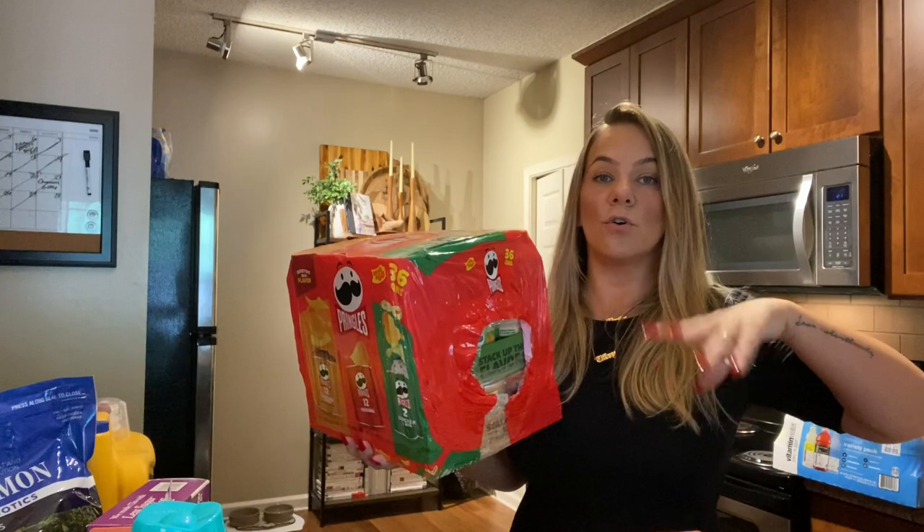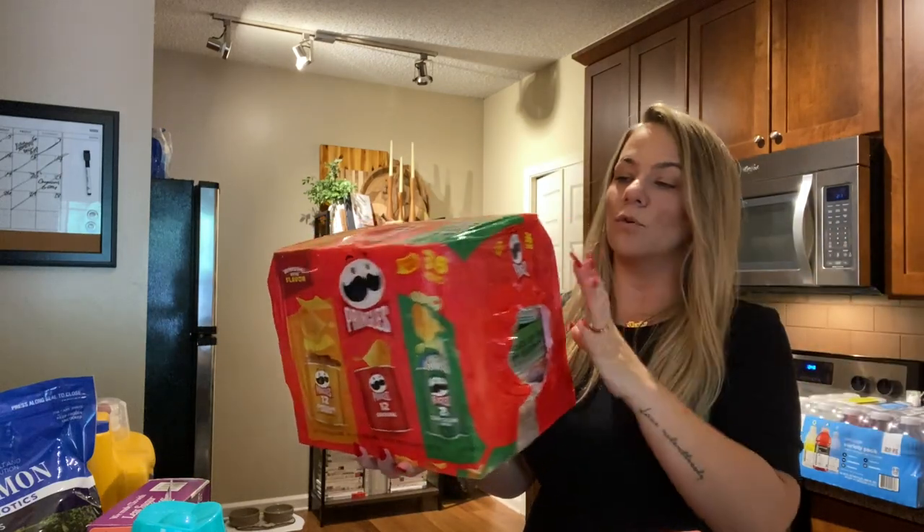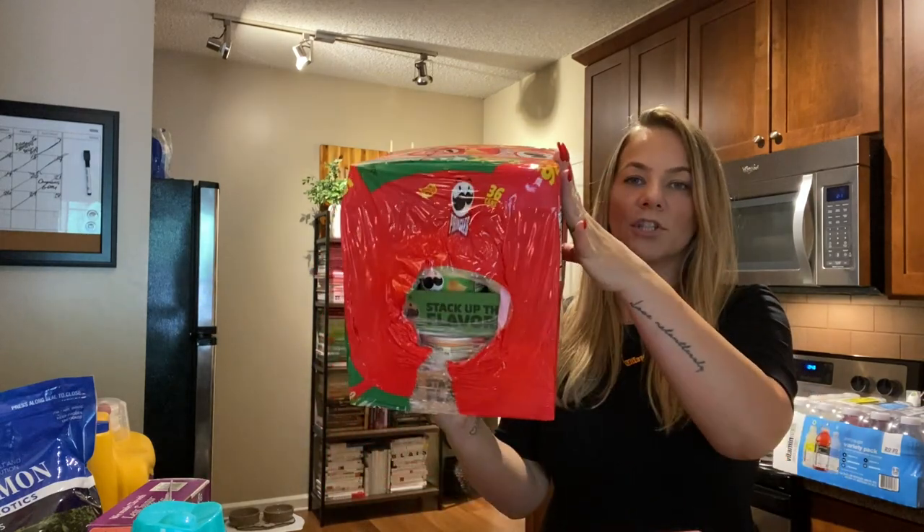Kaya wanted these so she can have them to take to school instead of getting something out of the vending machine or just when she gets out from school: Pringles — sour cream, regular, and cheddar. Look at this huge thing!